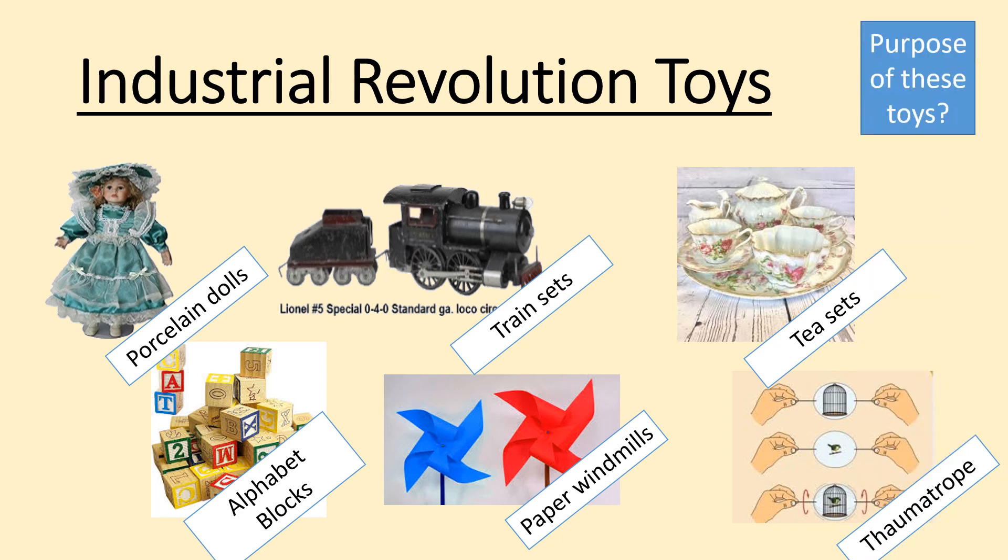When we think about purpose, they're again training kids on their future jobs. Giving girls porcelain dolls trains them to be mothers; giving them tea sets trains them how to behave properly. With train sets, you're teaching young boys about the mechanical process because they may well be owning or working in factories. But it's still focused on things that are easy to obtain, because you've got stuff made out of paper.